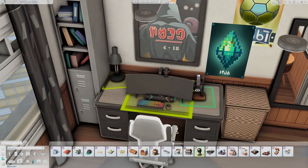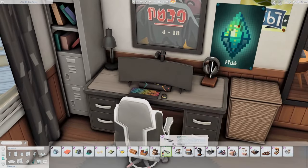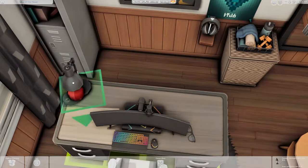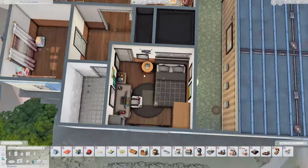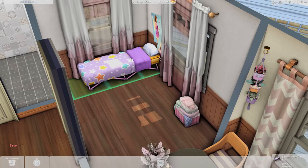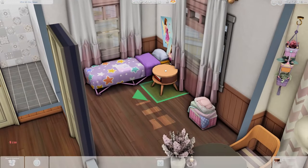I really liked his space — I thought it was still really cozy even though it was really dark. Black is not usually a color I use a ton, but I did really like his space. I also think he does little home workouts and stuff, because again he doesn't have a lot of time to go to the gym or anything like that.